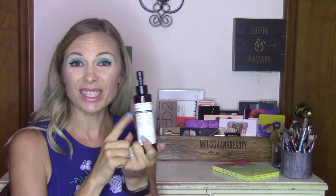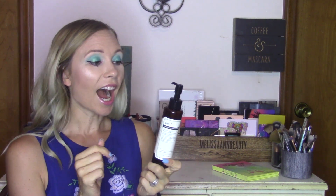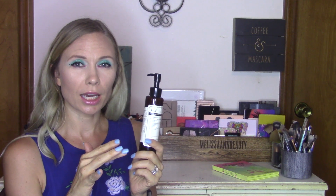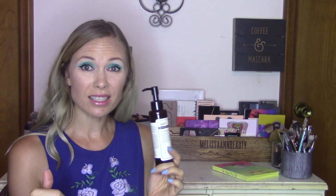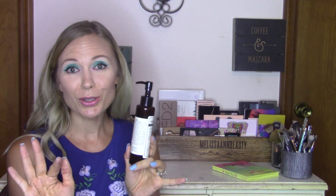First, let's talk about the Klairs Deep Black Cleansing Oil. This is not a new one per se, but how I've been using it has changed. I used to have the e-Nature Moringa Cleansing Balm, but that one was way too sensitive for my eyes. This one doesn't sting my eyes at all. I ran out of my cleansing balm so I've been using this all over the face, but I don't like it for that — it works great on my eyes though.